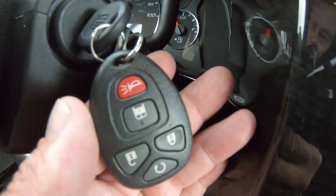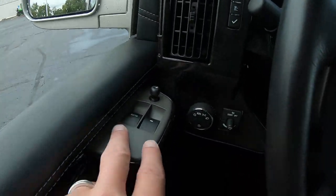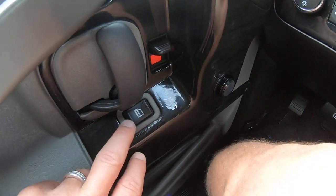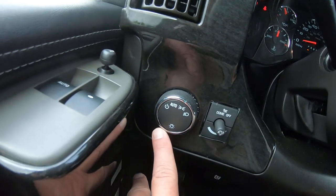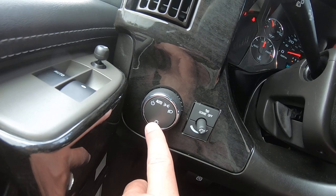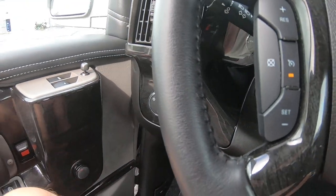This van has keyless entry and factory remote start. Power windows and power mirrors on both sides, and power locks on the door panel. The van comes with automatic headlights — a great feature so you never forget to turn them on when pulling out at night.